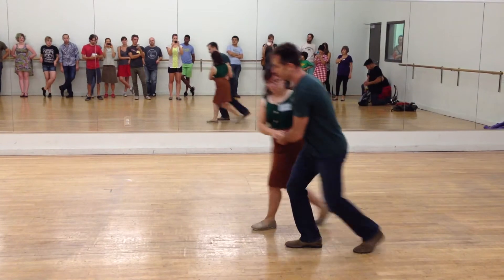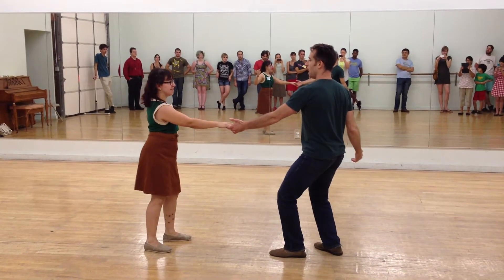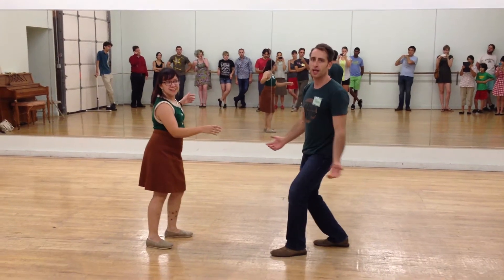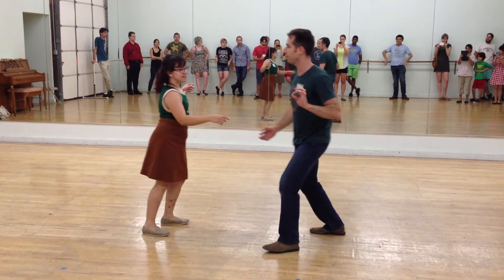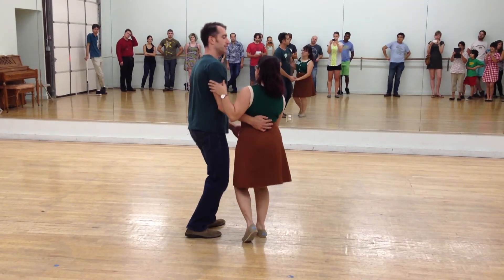And then we did this thing where we touch our hand, and I kind of let go. And we ended up in a little position — we call that a swing-out from close. Let's do that one more time. Five, six, seven, eight.